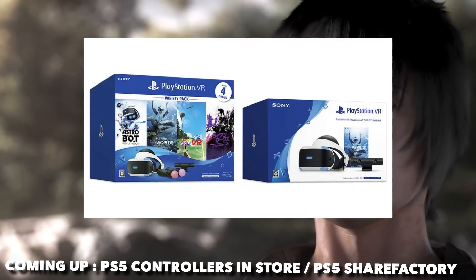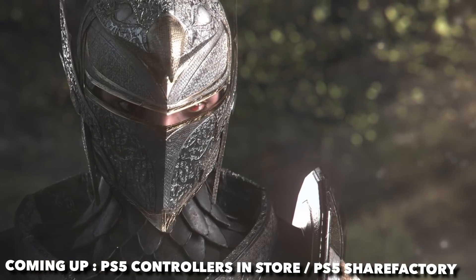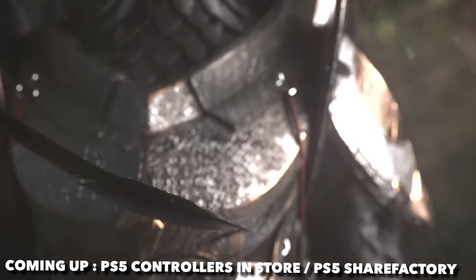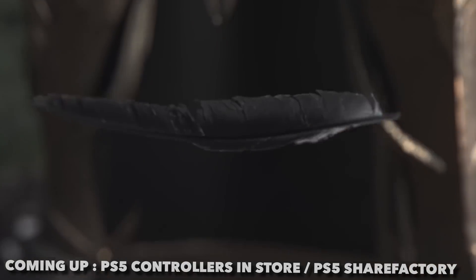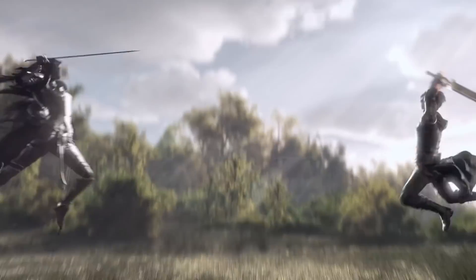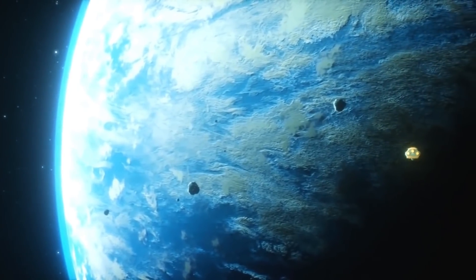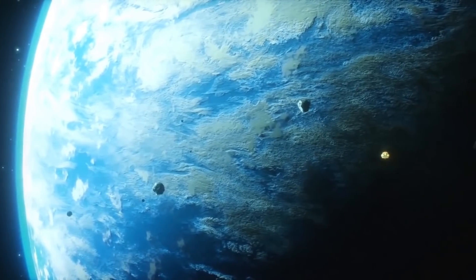Reading from the PlayStation Japanese blog: 'The above two products include the PlayStation camera adapter required to enjoy PlayStation VR on PlayStation 5. In addition, the PlayStation camera adapter will be distributed to customers who purchase PlayStation VR units other than the two products above at target stores after October 29th at the time of purchase. Please wait for future updates on how to provide the adapter for customers who already own PlayStation VR — the adapter will be provided free of charge.'